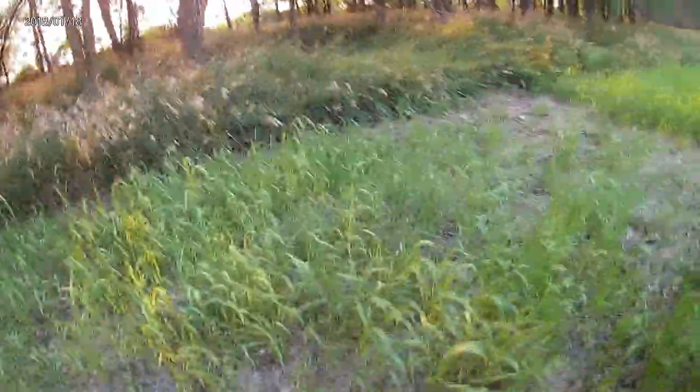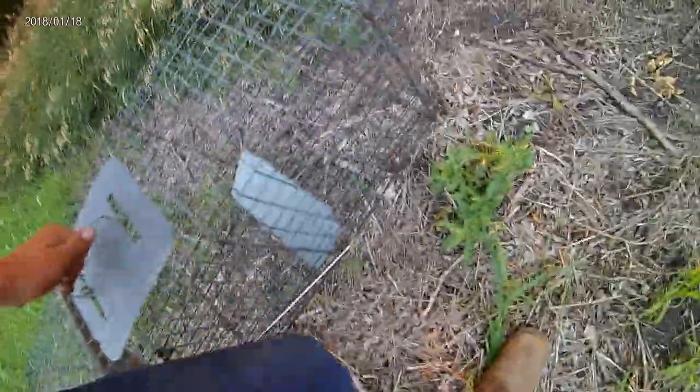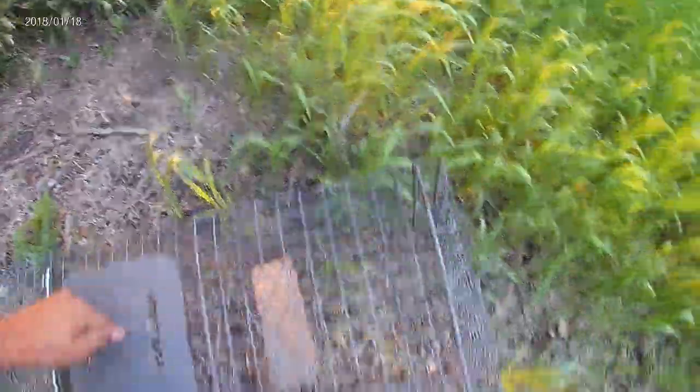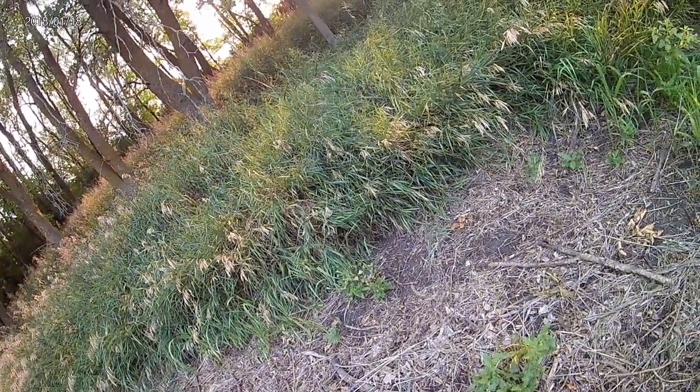Okay, I'm at the second spot. It's a cage trap, side of the cage, whatever you want to call it. I'll put it kind of on this trail right here, and then get some food in it. That'll be my second to last trap.